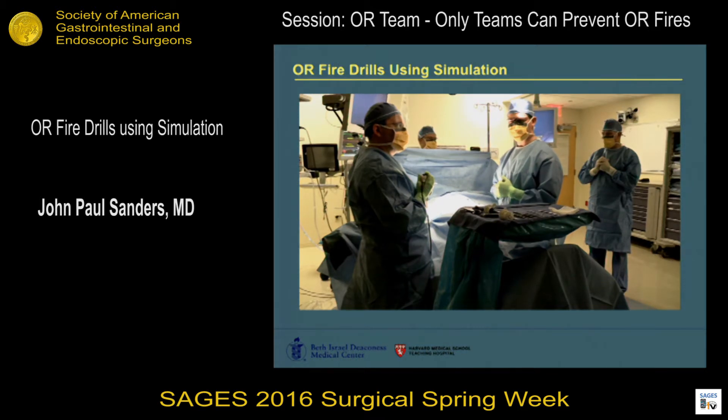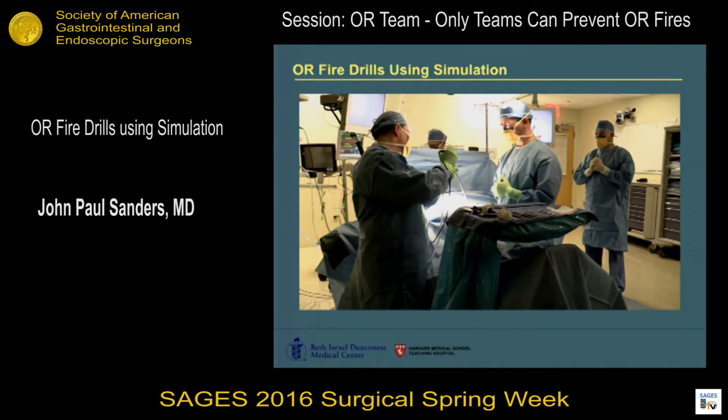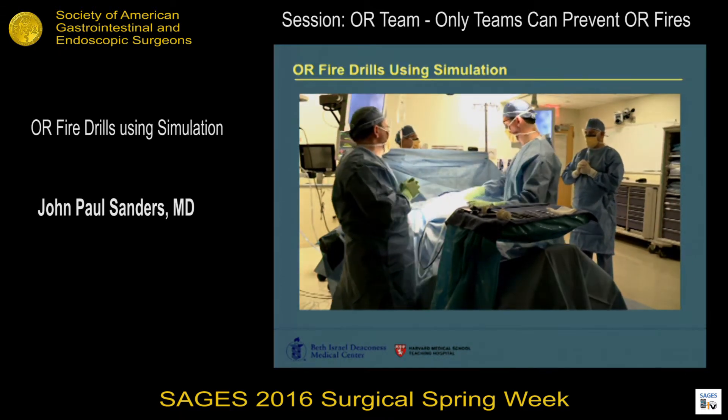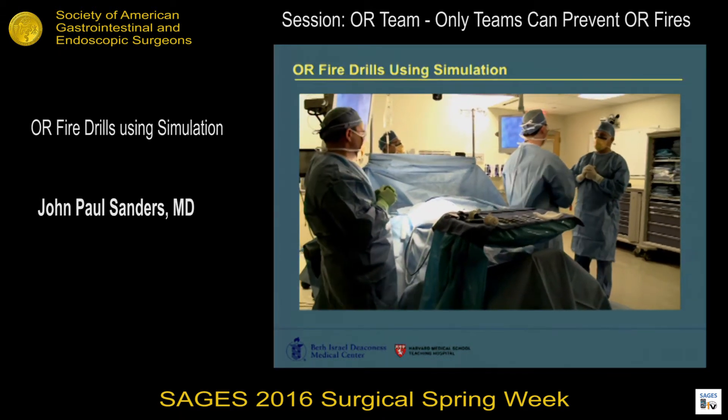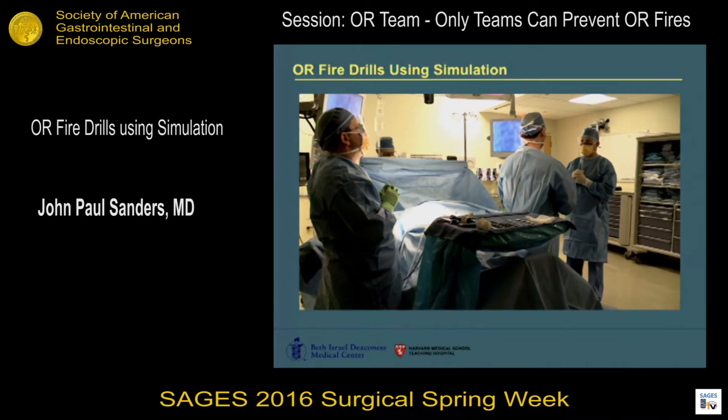Does anyone have anything else to add? No. Sounds good. All right, timeout's done and we're ready. White balance is done. This is a 32-year-old male with cholecystitis, so we're about to start a cholecystectomy. Dr. Smith got pulled away, so he's hoping you'd be able to come in.